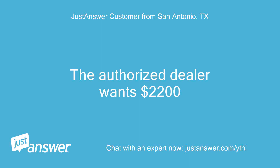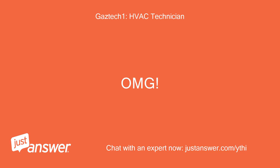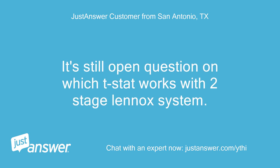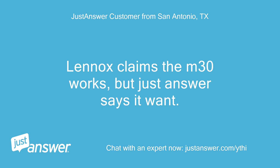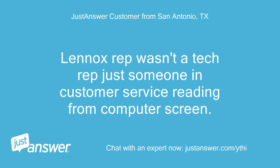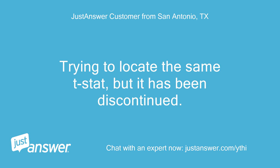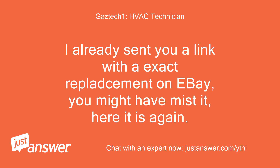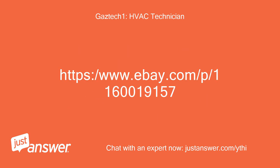Lennox only sells to authorized dealers. The authorized dealer wants $2,200 for a t-stat. Tech responded: OMG! It's still an open question on which t-stat works with the two-stage Lennox system. Lennox claims the M30 works, but JustAnswer says it won't. The Lennox rep wasn't a tech rep — just someone in customer service reading from a computer screen. Trying to locate the same t-stat, but it's been discontinued. Tech: I already sent you a link with the exact replacement on eBay — here it is again: https://www.ebay.com/p/1160019157.